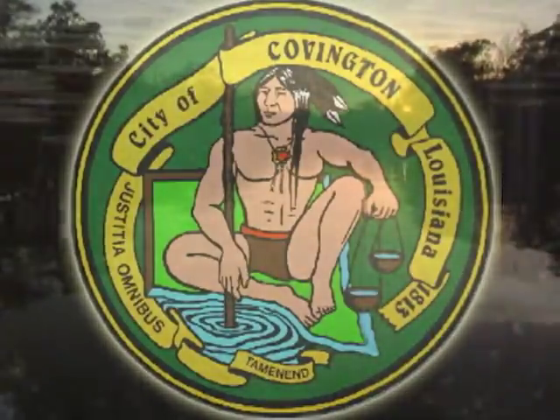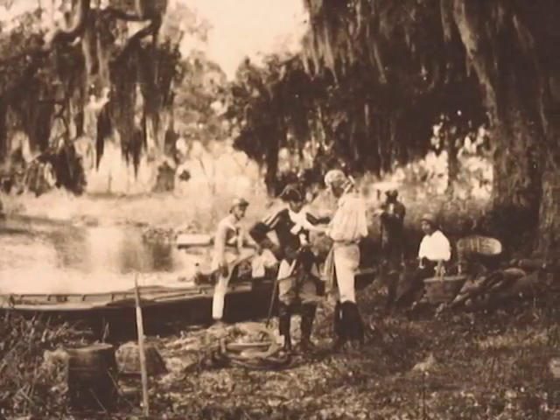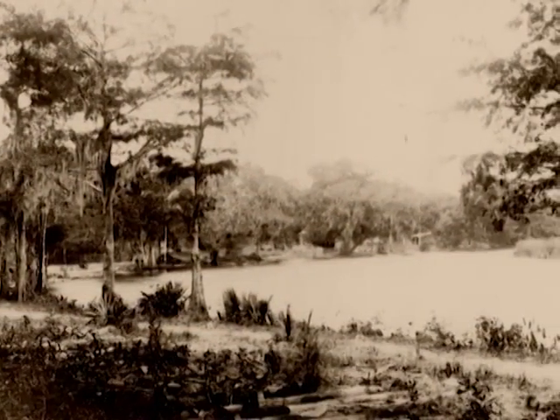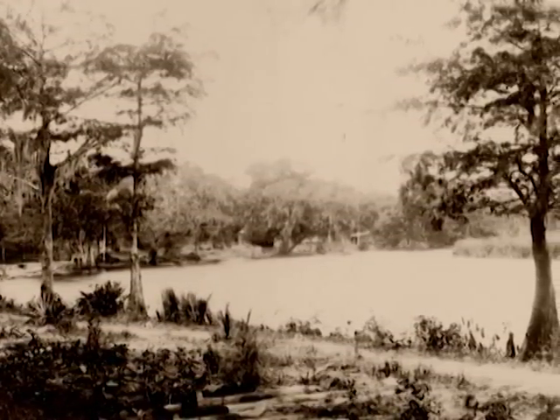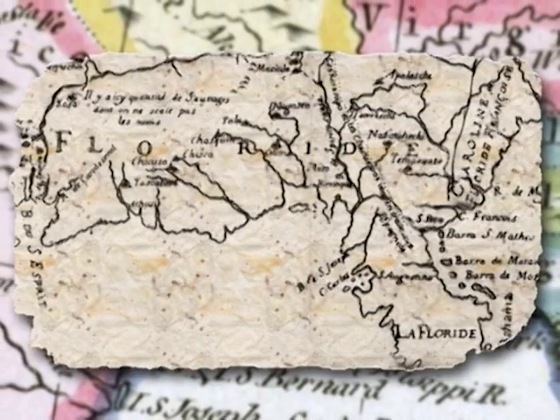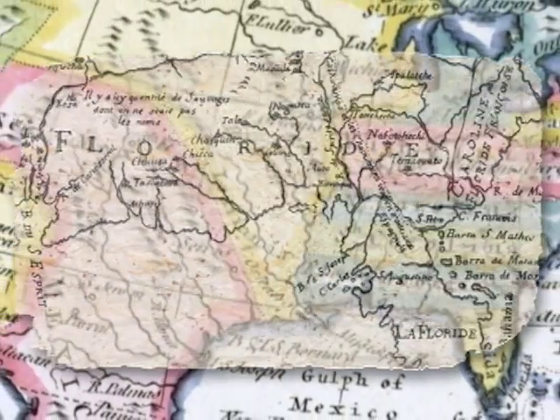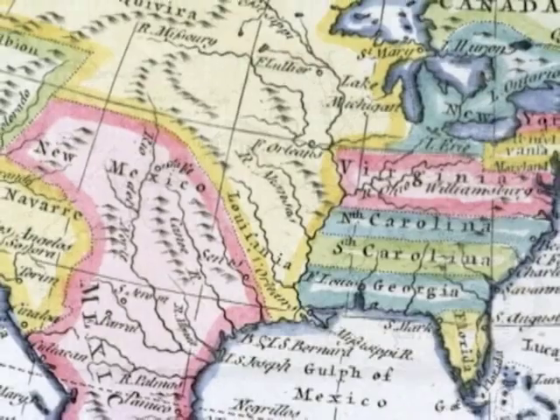This part of the river has been home to Indian cultures back to ancient times. First seen by European explorers over 300 years ago, it remained largely untouched until a few years after the founding of New Orleans. At the time our story begins, this region was the Spanish territory of West Florida, which was not included in the Louisiana Purchase.